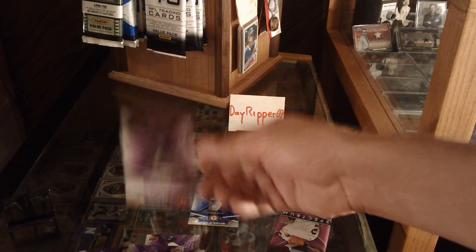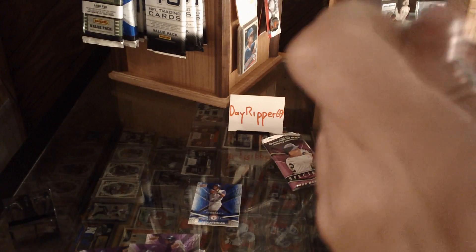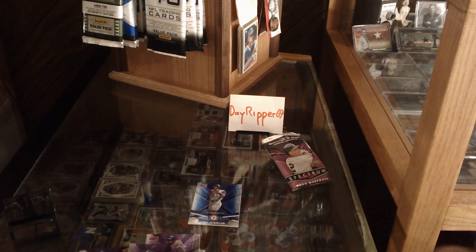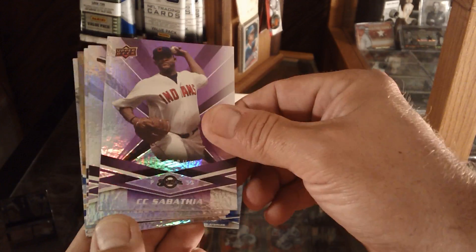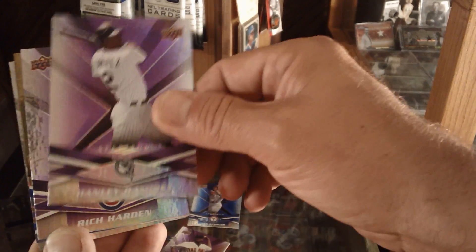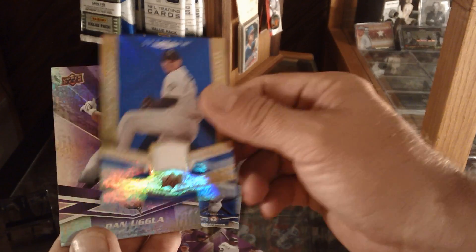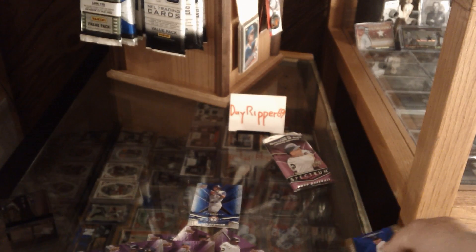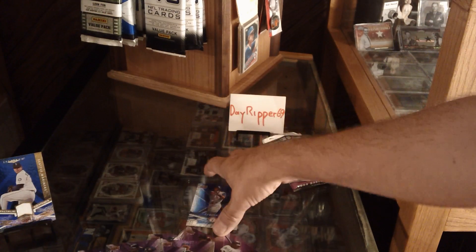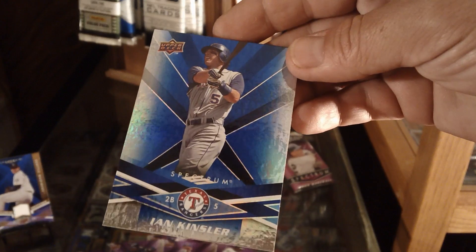Derek Lee and Garrett Atkins. Now let's see what this is — this is a thick one. Look at that. Got a CC Sabathia on top. Hanley Ramirez. Rich Harden. And King Felix — piece of jersey. Very nice. Dan Uggla and Prince Fielder. King Felix. Kinsler. Keep buying, keep trying, and try to stay thirsty for me, my friends.